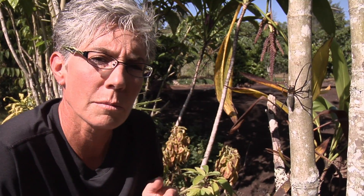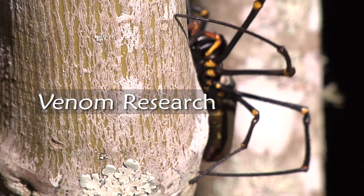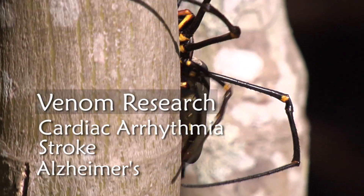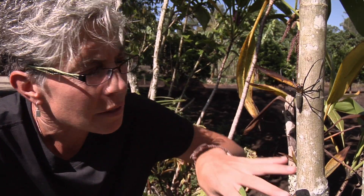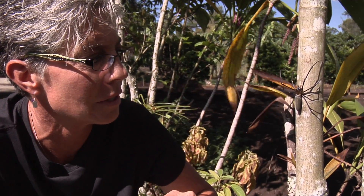Some spider venoms are neurotoxins, which means they affect the nervous system. Researchers are now looking at these venoms for possible medical treatments for cardiac arrhythmias — an irregular heartbeat — strokes, and Alzheimer's. They're also looking at the venoms as a more natural pesticide, since they kill insects but are largely harmless to many invertebrates, potentially offering a more efficient pesticide option for the world.